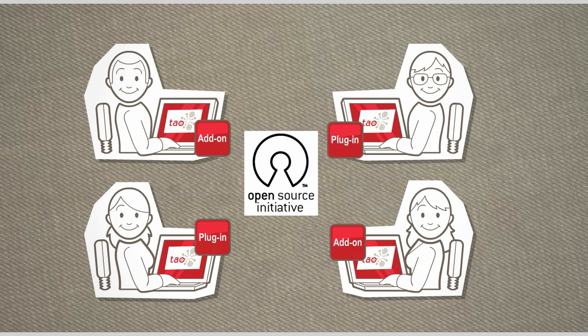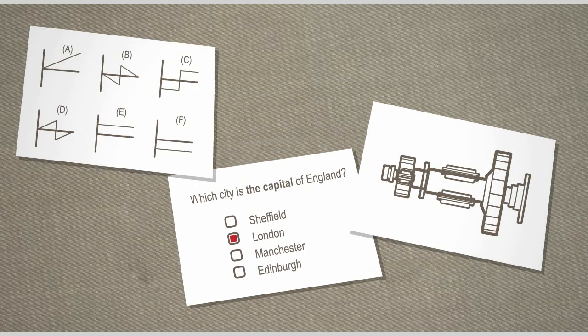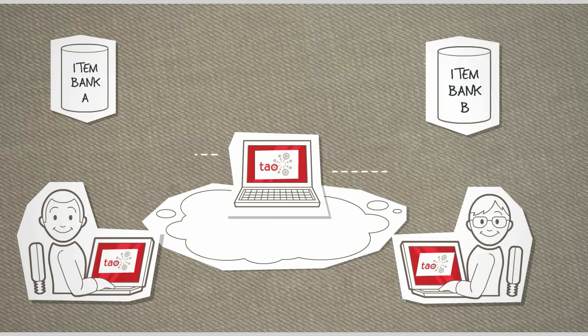Better yet, Tau is built on open industry standards. By working with IMS Global, we've created one of the most advanced QTI item authoring and test delivery systems available. Whether you require simple multiple-choice questions or complex simulations, creating your assessments in Tau means they will always be QTI compliant.